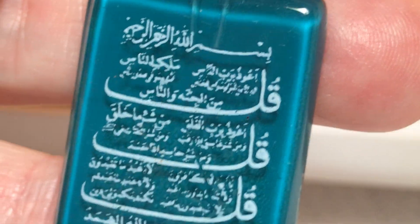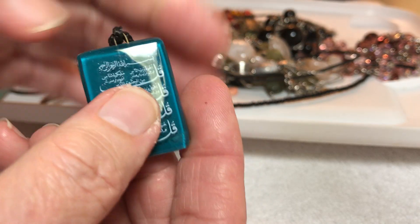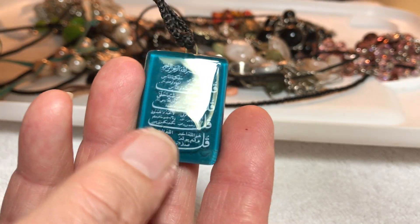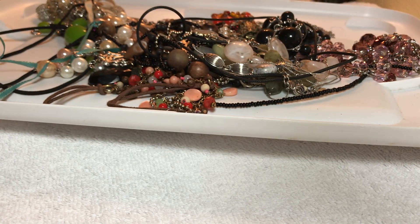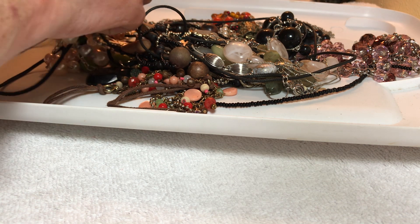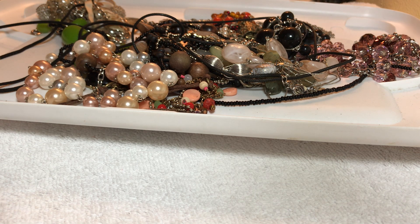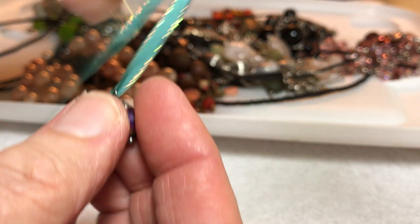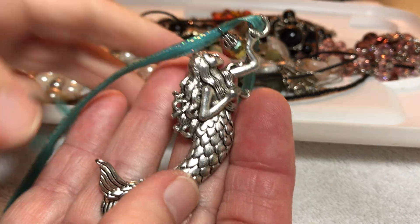Some glass with more writing — is it Arabic? We've been getting some Arabic writing, I've been told. Three dollars. Beautiful color on the glass. Nice little accent here with a mermaid, three dollars.